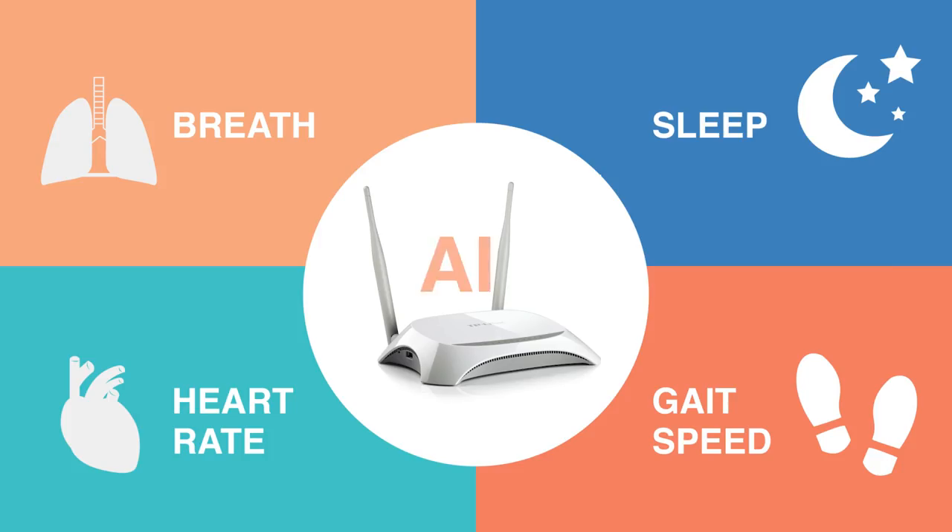We invented a smart Wi-Fi box that uses the wireless signals around you to monitor your breathing, your heartbeat, your gait, falls, even sleep — and all of that without putting any sensor on the body.